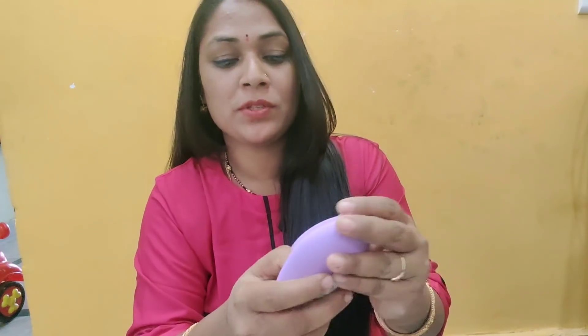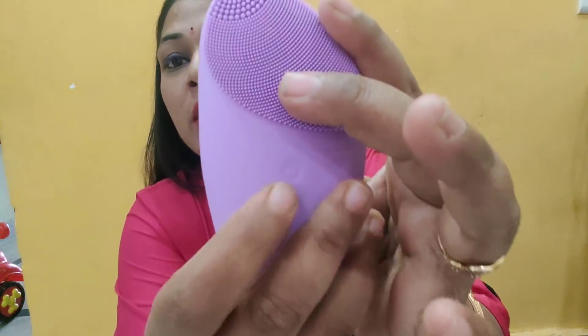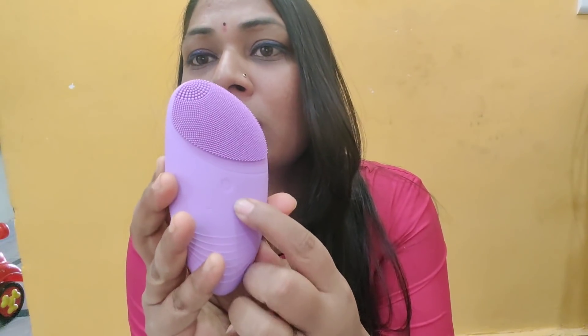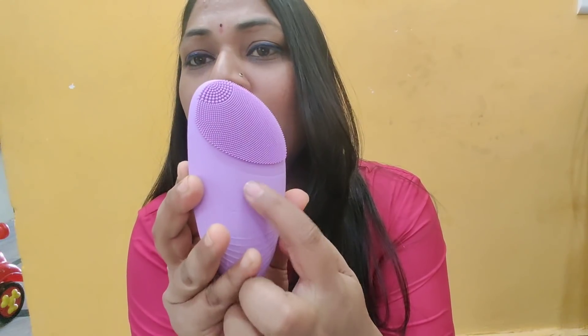I'm going to start it very easily. It's going to be on. It has small vibrations — you can increase the pressure. It is very good.